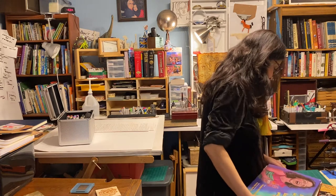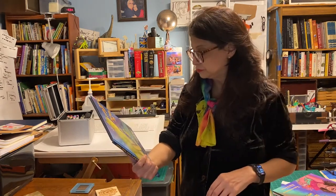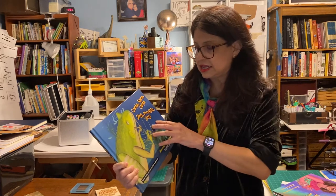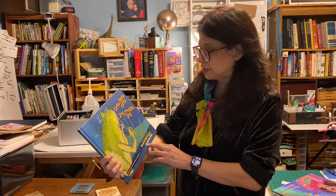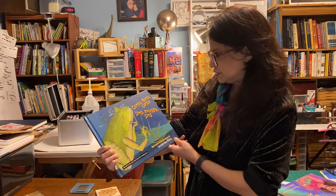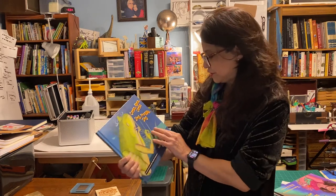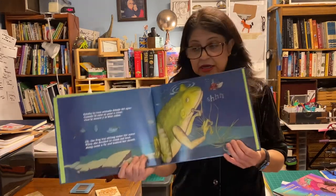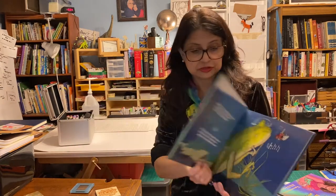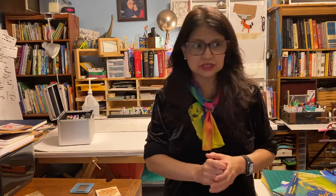One of the other books we're going to talk about is 'Sing Froggy Sing,' my first published book, done exclusively in Prismacolor colored pencil. I'm very proud of this cover — I think the original is actually in a museum. I remember working on this piece, and every single mark was just so full of love. We'll be talking about illustrating in Prismacolor colored pencil and we'll talk about papers.